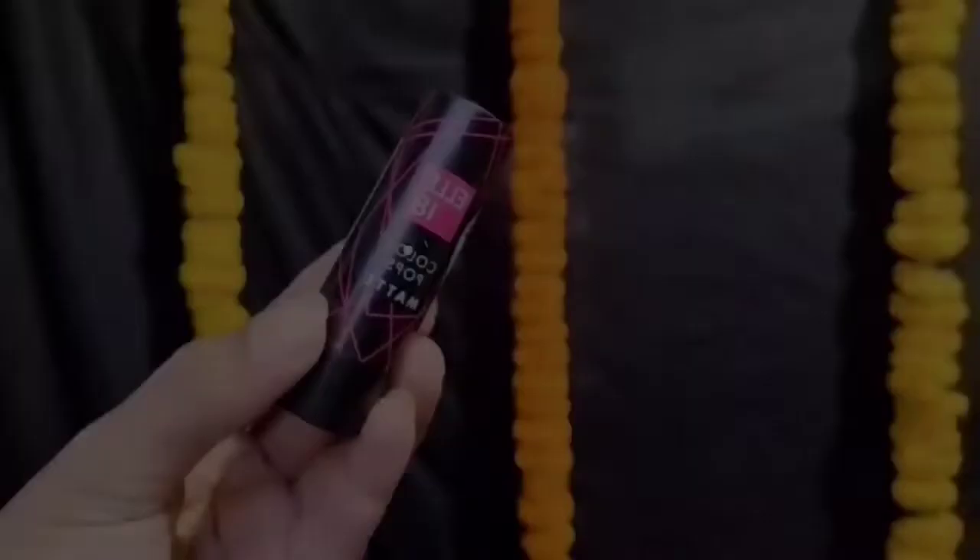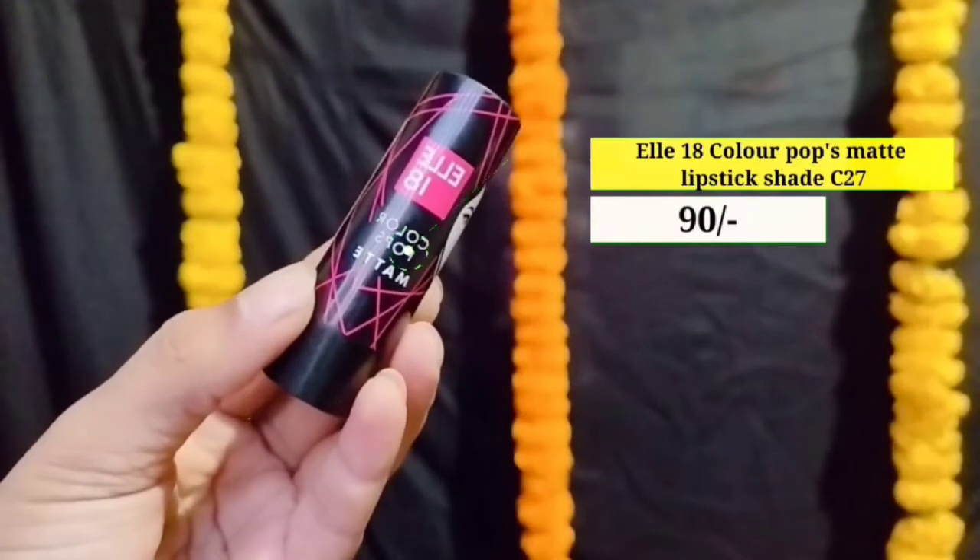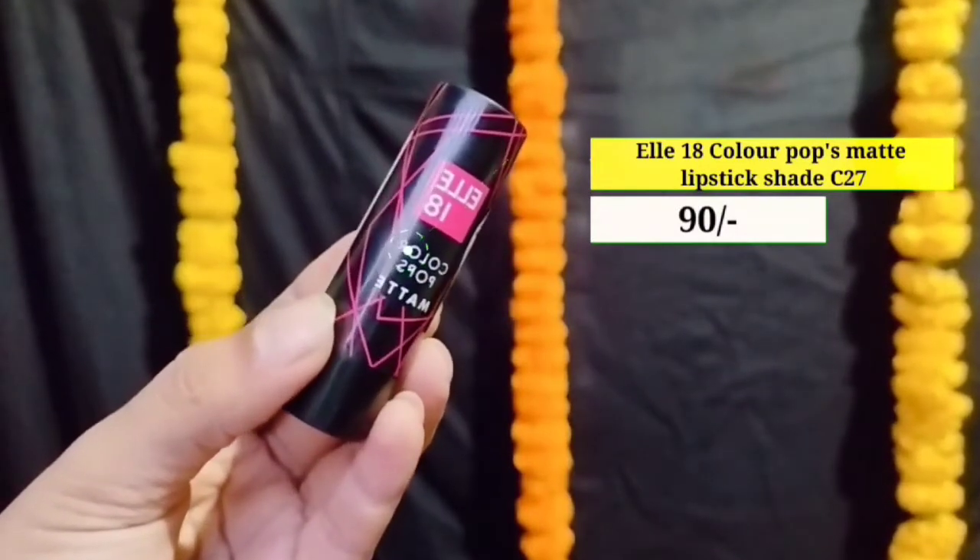Next میں use کر رہی ہوں ADS کا Lip Liner with shade 29 — it's a brown color۔ اب میں اسے اپنے lips پر اچھے سے line draw کروں گی تاکہ میرے lips تھوڑا pouty لگیں۔ And last, I use LA18 کا Color Pops Matte Lipstick in shade C27 — one of my favorite lipsticks۔ You can see the beautiful color — it literally compliments this eye look.